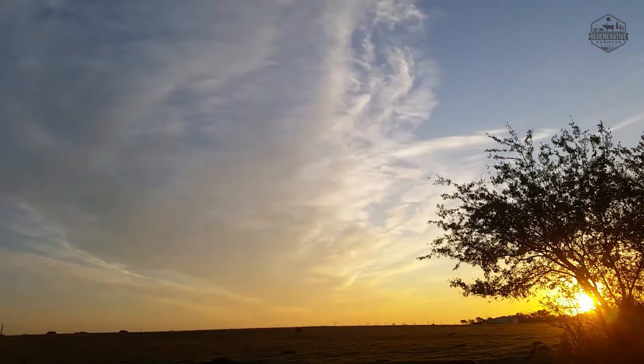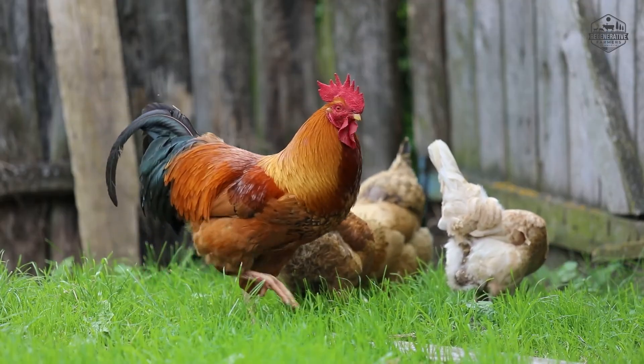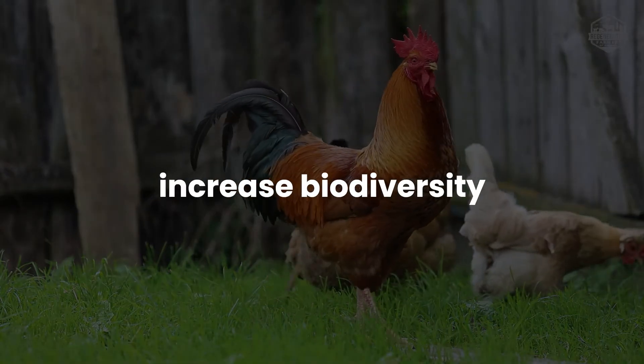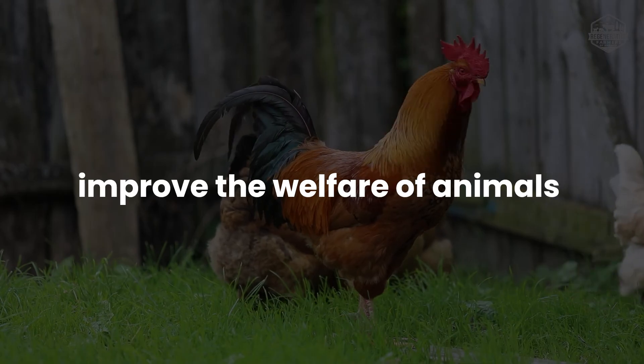Given the harm already done to the natural environment, regenerative farmers actively alter their farming practices to increase biodiversity, enrich soils, improve watersheds, and improve the welfare of animals and wildlife.